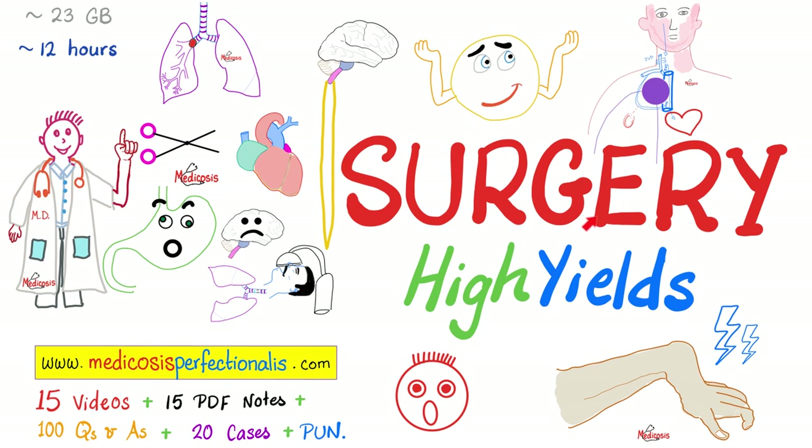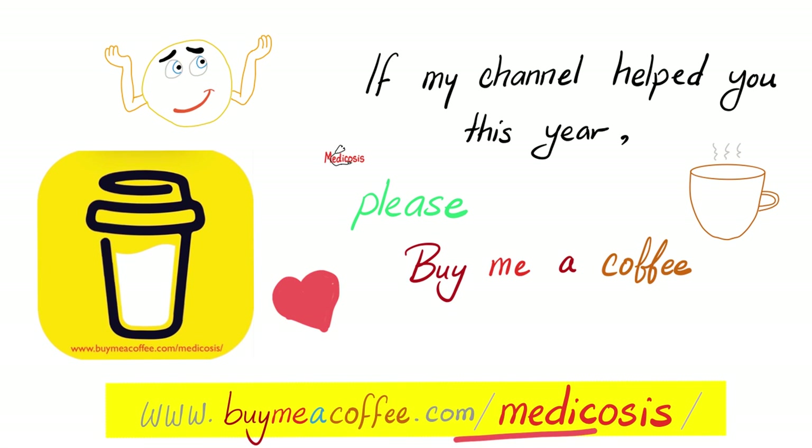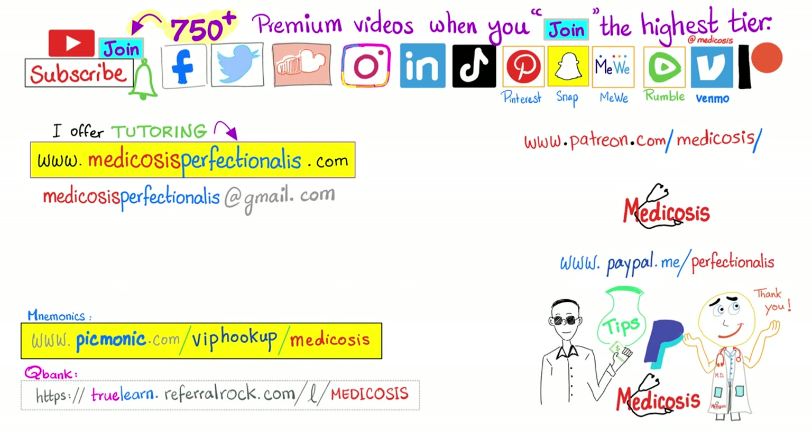If you want to take it to the next level by learning about trauma surgery, orthopedic surgery, cardiothoracic surgery, vascular surgery, and more, download my surgery high-yields course at medicosisperfectionitis.com. To learn about kidney function, download my renal physiology course. If you find these videos helpful, please consider supporting my channel by buying me a coffee at buymeacoffee.com/medicosis. There are more than 750 premium videos available on this channel when you click the join button and choose the highest tier.